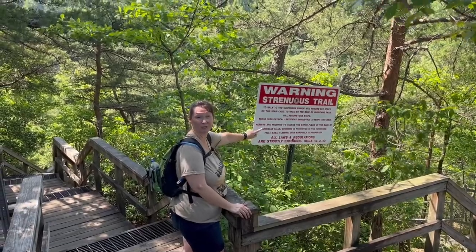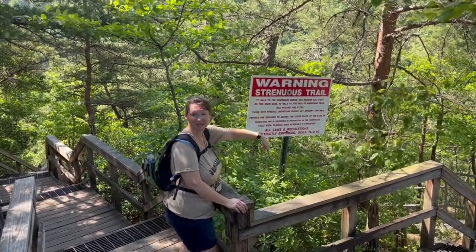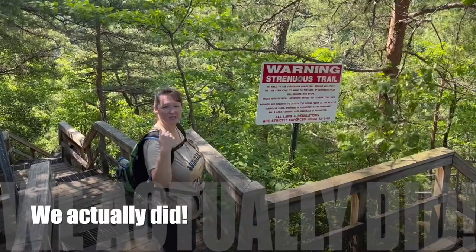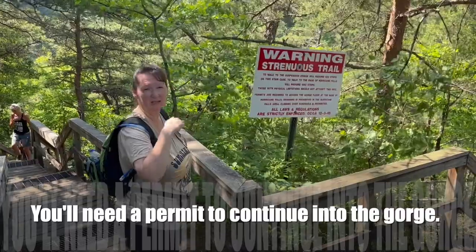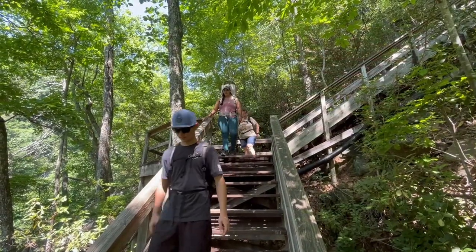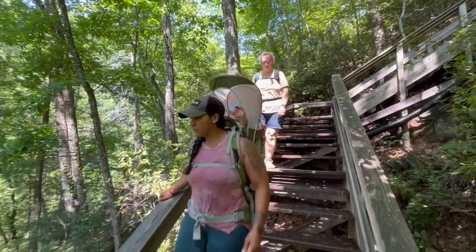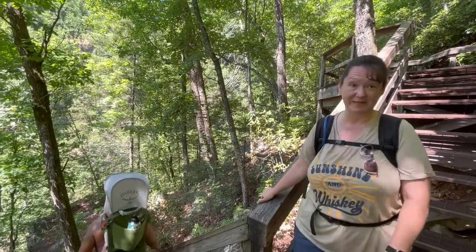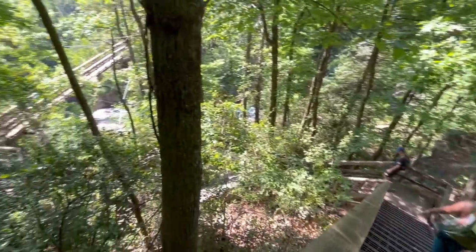So this trail requires 620 steps total — about 310 going down and 310 coming back up. We're not going all the way to the bottom; we're just going to the suspension bridge, because you have to have a permit if you want to go past that down to the bottom. We're entirely capable — maybe not right now, but at some point. There's CJ making it on the trip! I've already told Cupcake she's going to have to carry me, so I'm not worried about it.